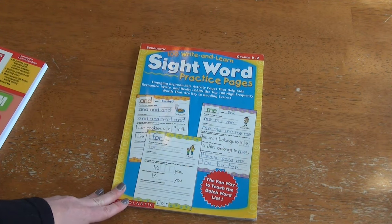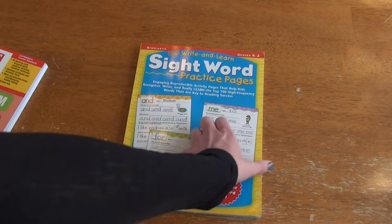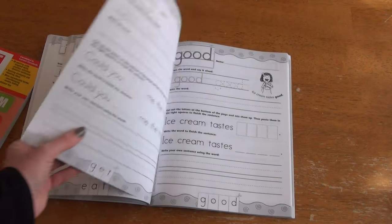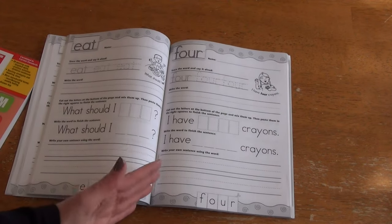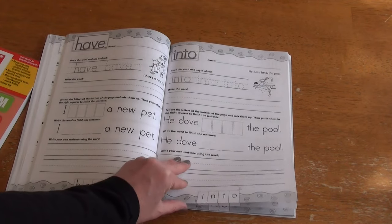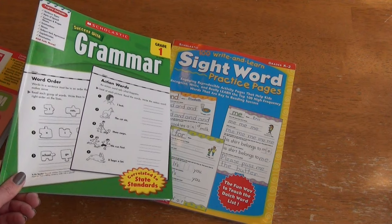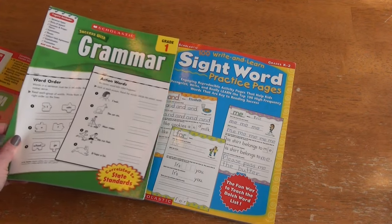Another book we will continue with for second grade is our 100 Write and Learn Sight Word Practices. We've been working on this for first grade. We decided not to cut the sections out so she just writes in it and we can continue using the book. It's very nice — it's very good independent work. If I'm in the middle of something but need her to be doing something, this is something she can go grab and do herself.